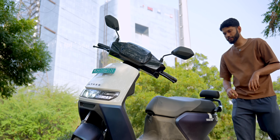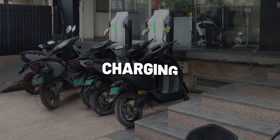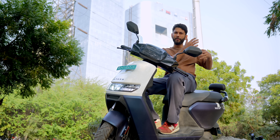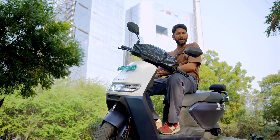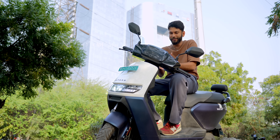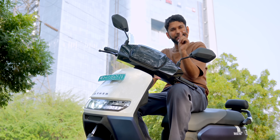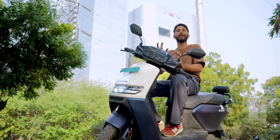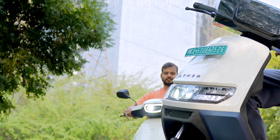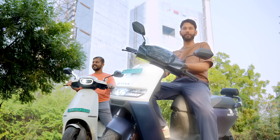The second most important part is the charging network. Personally, I feel charging network is much more critical for four-wheeler EVs going outstation. With a two-wheeler EV, you'll mostly be doing city commute and 90% of the time you'll charge at home. But it's important to know for those 10% emergency scenarios how the company's charging network performs. So we'll do a real-life test — Shovik will go on the Ola and I'll go on my Ather.